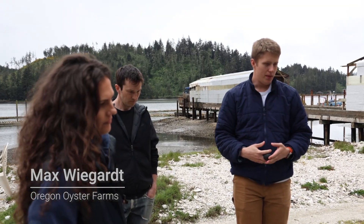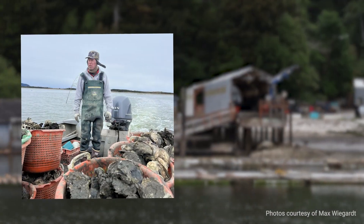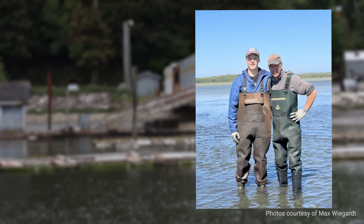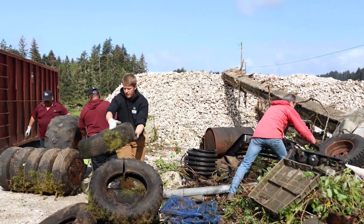I'm Max Weigart. I'm a fifth generation oyster farmer. My family started farming oysters in Willapa Bay close to 100 years ago. I grew up working on my dad's oyster farm as well as working my mom's oyster hatchery in Netarts. Now I've been in the oyster industry working in it full-time as my career for closing in on three years.